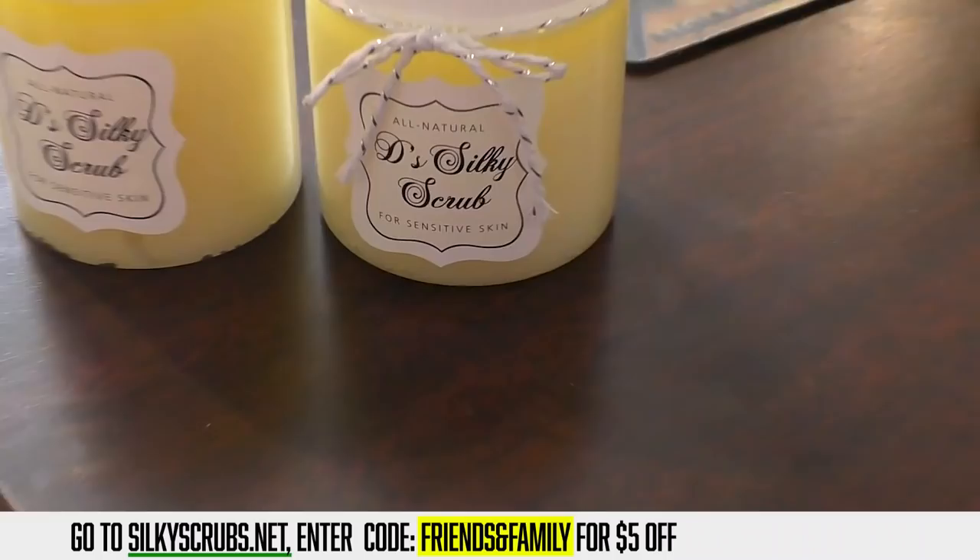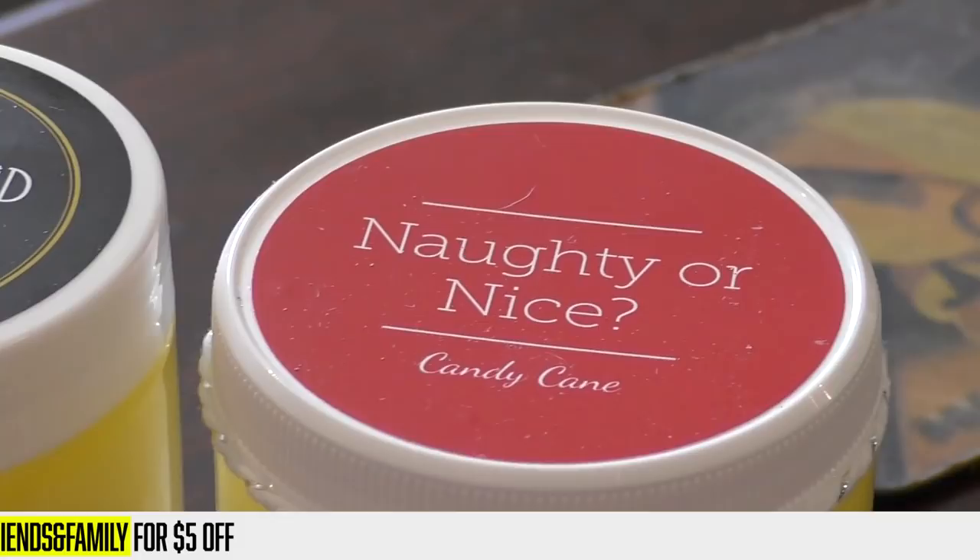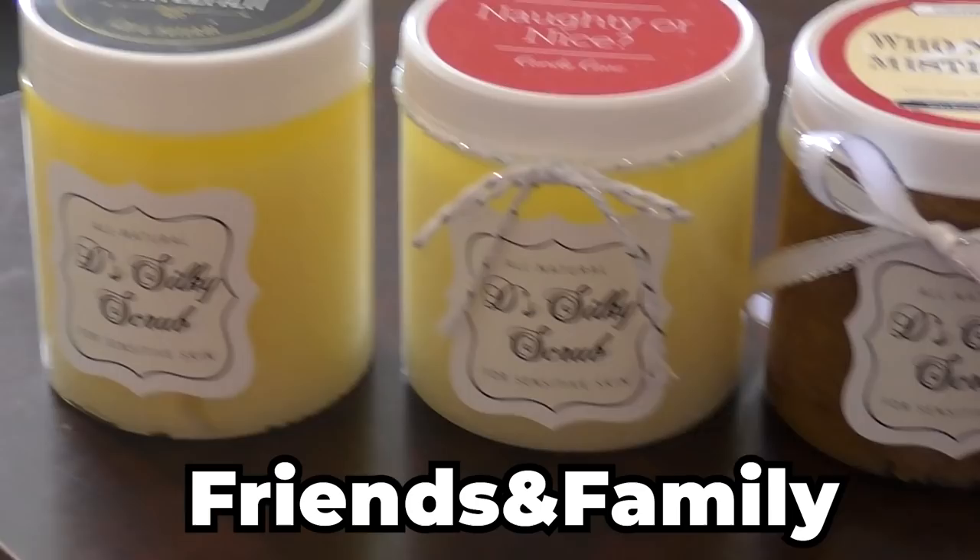This video is sponsored by Dee's Silky Scrub. And you know, I know you're gonna say, well Larry, you're a tough guy — why are you doing something like this? It makes my elbows really smooth. They got two kinds I'm sending out for Christmas gifts. What a great gift. You can get $5 off by using the promo code FRIENDSANDFAMILY. Just put FRIENDSANDFAMILY to get $5 off. This is the real deal.